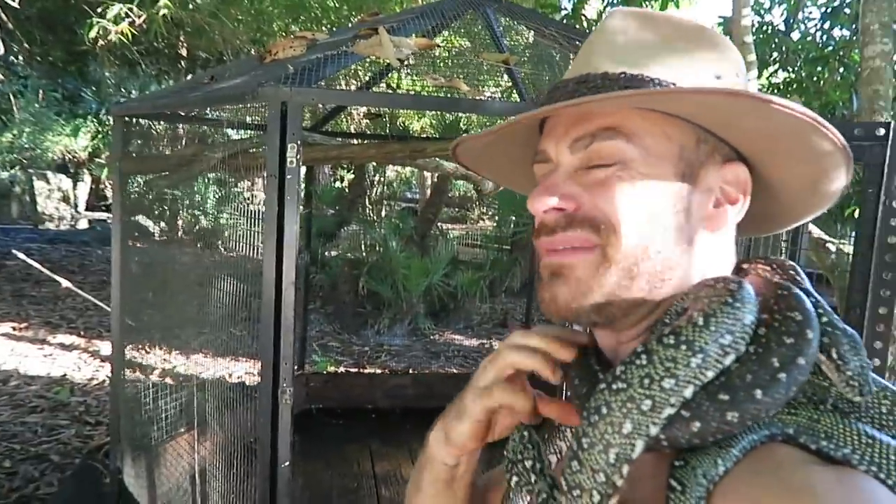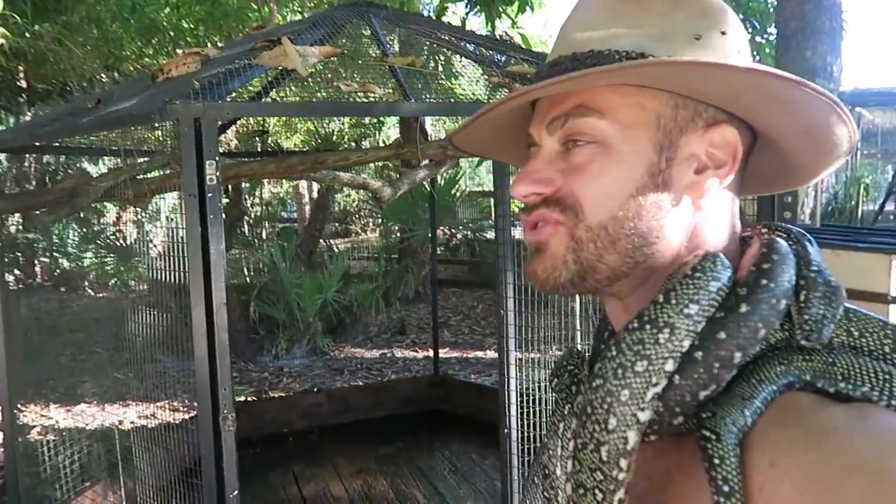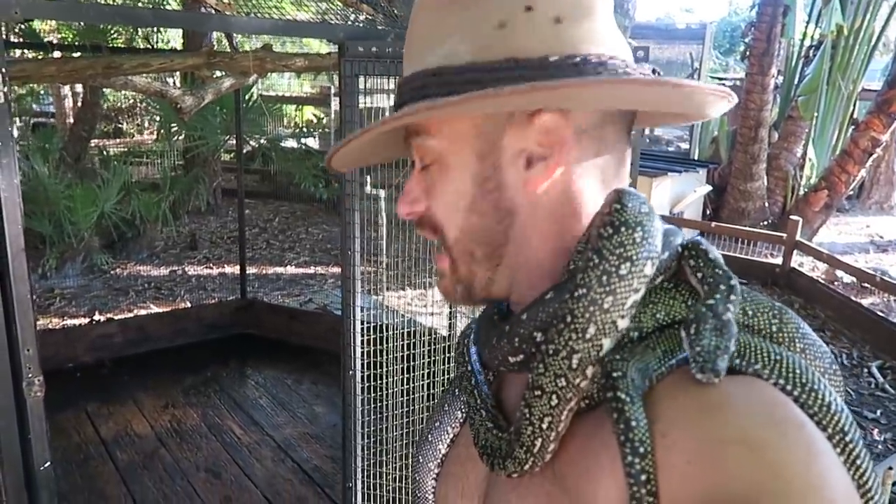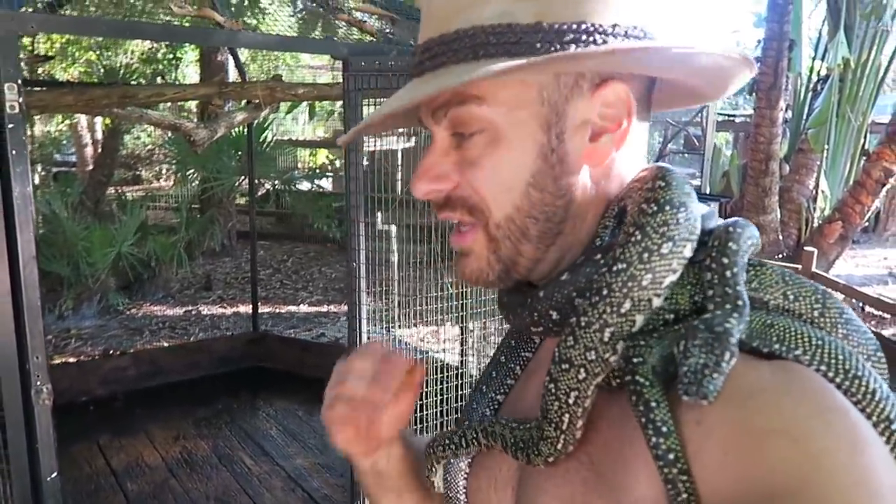She is actually tightening up on me. She's just trying to get a good grip. And this is why you really shouldn't be putting large constrictors around your neck. She's not so big, so I'm just going to let her do her thing, but she's definitely tightening up.